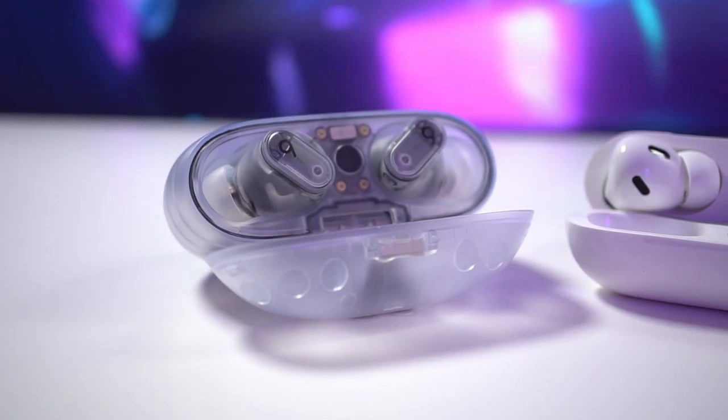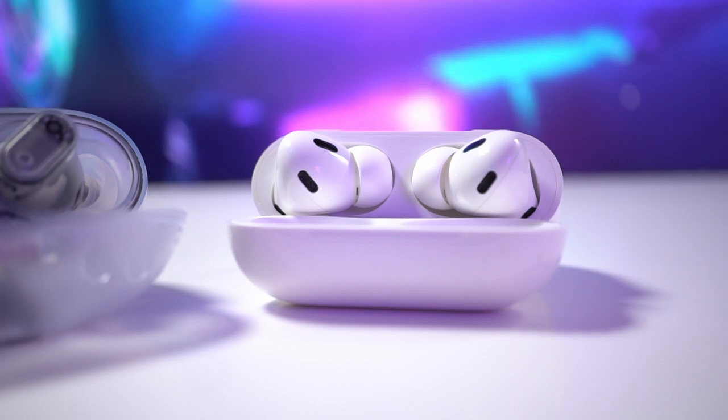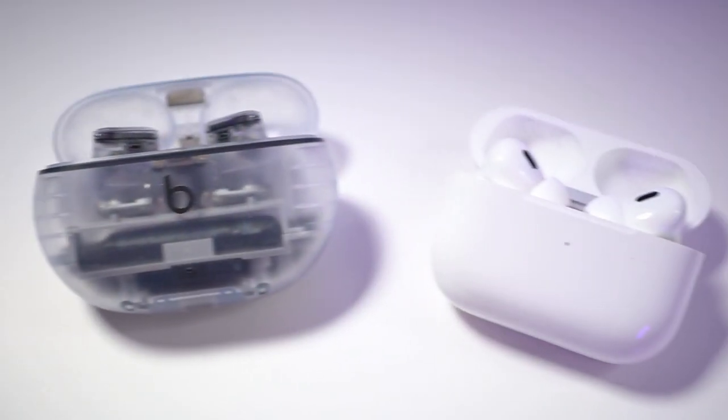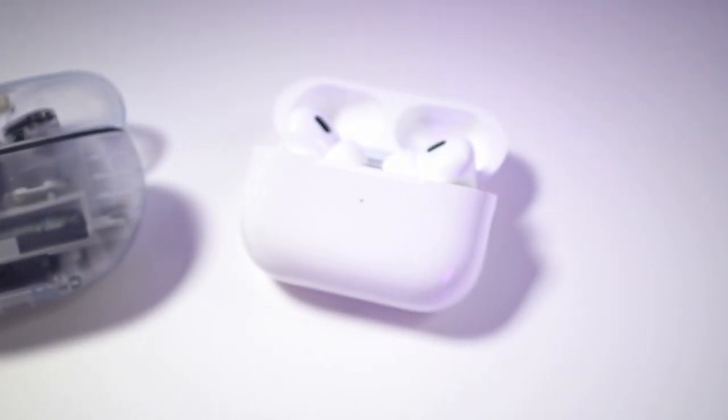Hey guys, today we're gonna compare the Beats Studio Buds Plus to the AirPods Pro 2. Both are from Apple, but the Studio is positioned as a more affordable option compared to the AirPods Pro 2. Still, being from the same brand, you can expect the same level of features and functionality from the Beats compared to the AirPods, right? Well, not really.